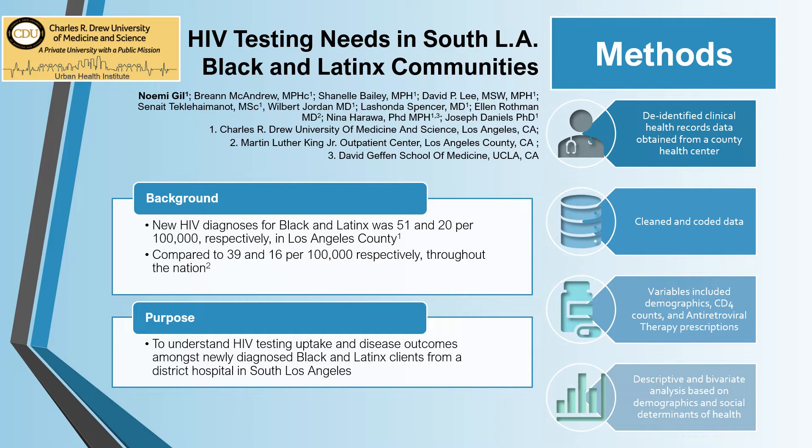Understanding HIV testing behaviors and clinical outcomes are key to the epidemic response. This is especially important for communities most impacted by HIV, yet are less likely to test and seek treatment.